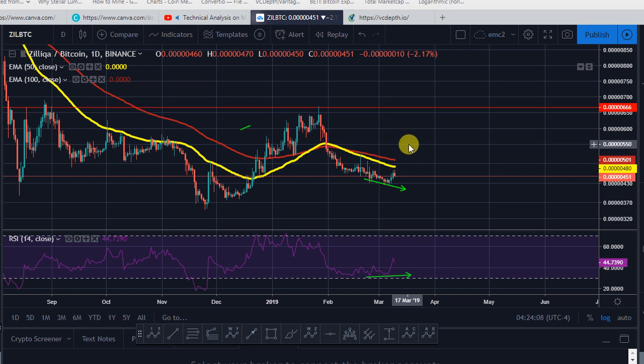Welcome back to Send Crypto. In today's content, I'm going to be talking about three coins that I think will be dominating the second half of March.